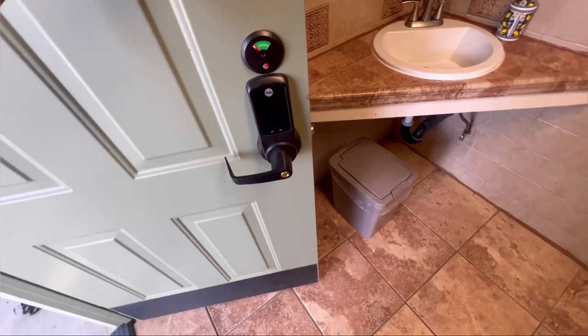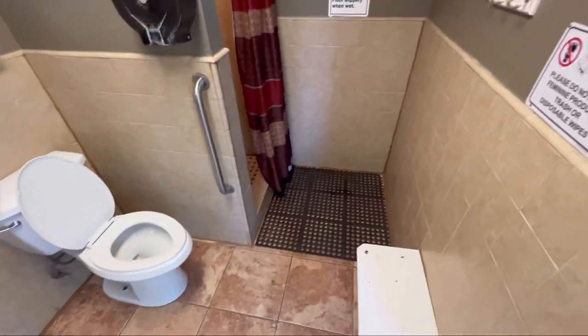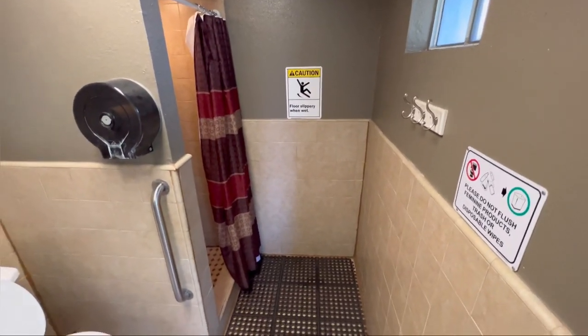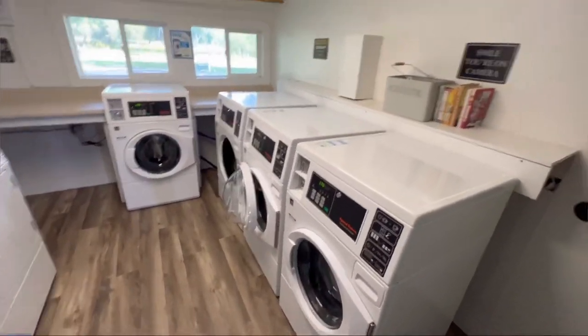There's a key code to get into the bathroom, and the bathroom itself is actually really nice. Hopefully in the summer the outside cleans up too. The laundry room also has a key code, and the laundry room itself is also nice.